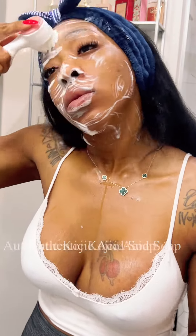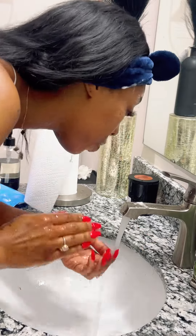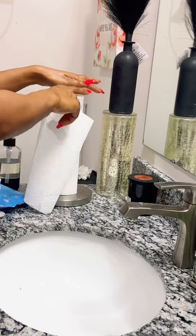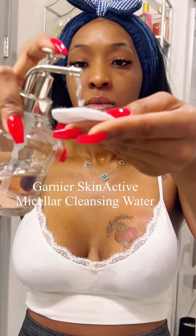The kojic acid soap literally lifts, removes, brightens, and fades away those dark marks — it is amazing. If you are using anything besides a fresh paper towel to dry your face, you're definitely doing it wrong. We're going to go ahead and use our toner.